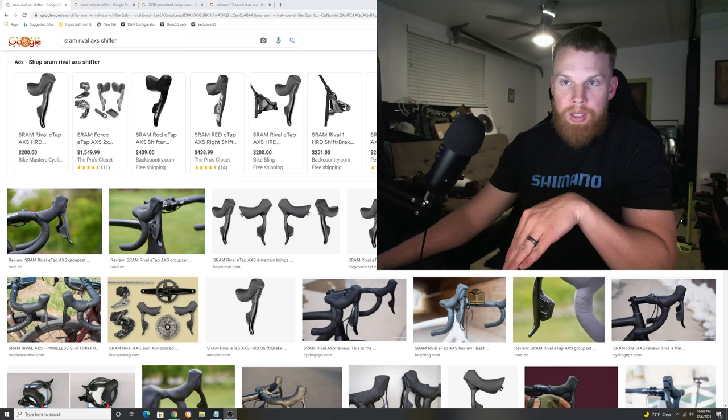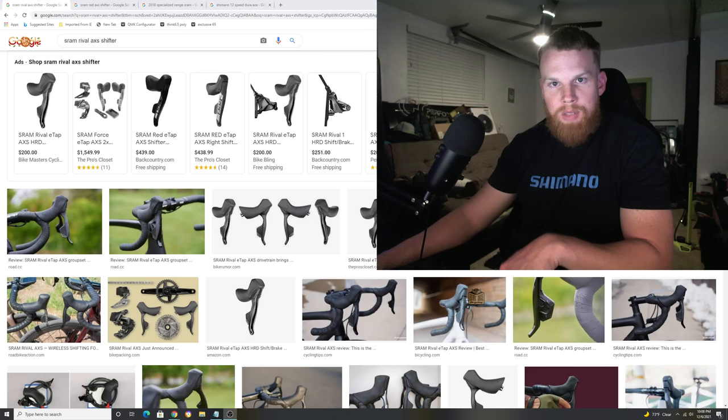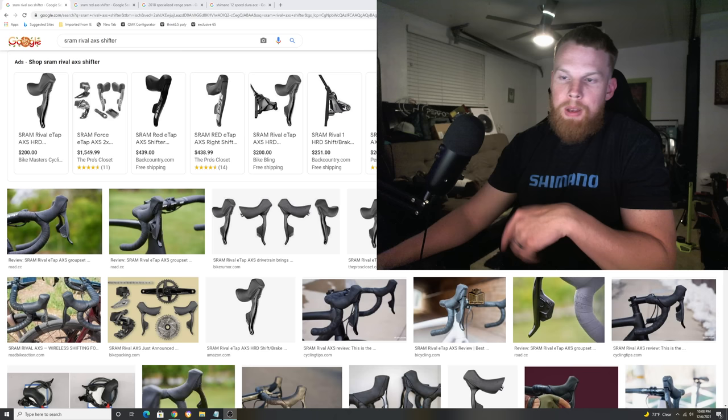Should SRAM Red AXS and Force AXS groupsets have a revised version? Definitely the time is calling for it. In today's video, we're going to be talking about why I think there's going to be a revised version of these two groupsets coming out soon, and what it should look like and what they're going to do.